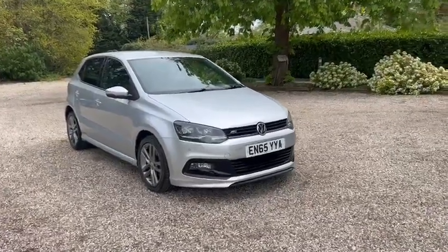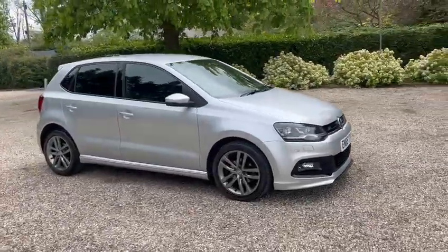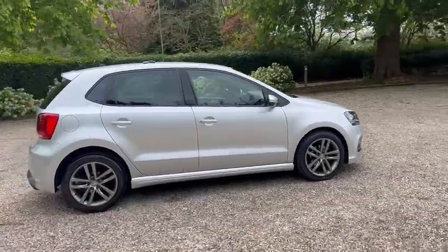Hi, Bar & Cars Brentwood has to offer this 2016 R-Line VW Polo TSI, just with the 1.2 engine.